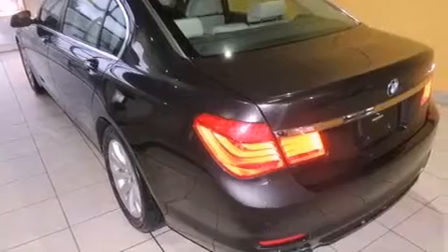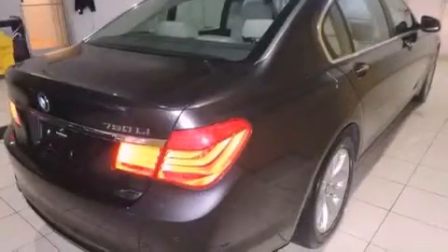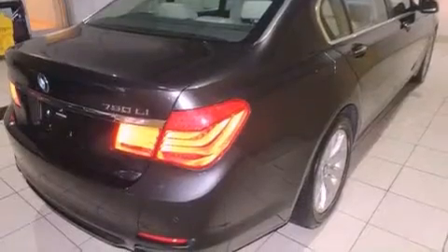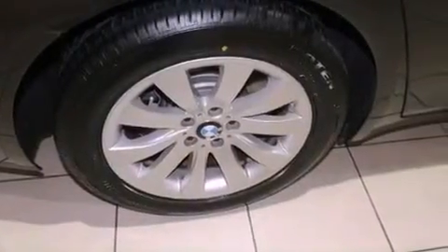Its top features and packages include the luxury seating package, an air suspension, a twin turbocharged forced induction system, BMW assist, keyless go, a glass moon roof, a low tire pressure indicator, 18-inch alloy wheels, and the navigation system will help you get from point A to point B on time.